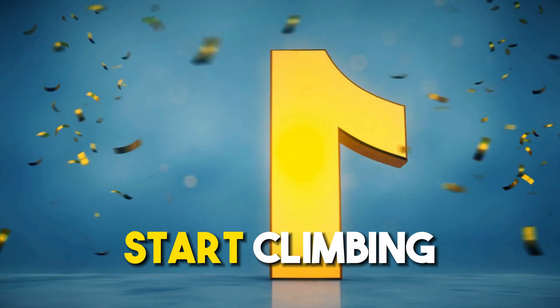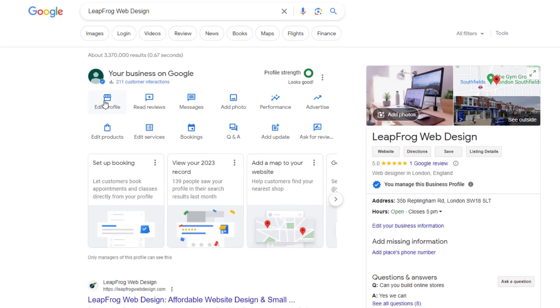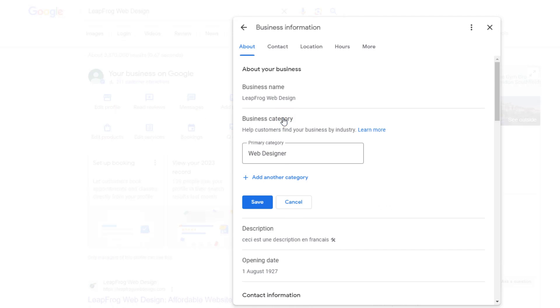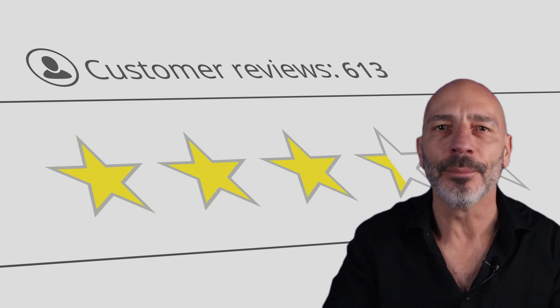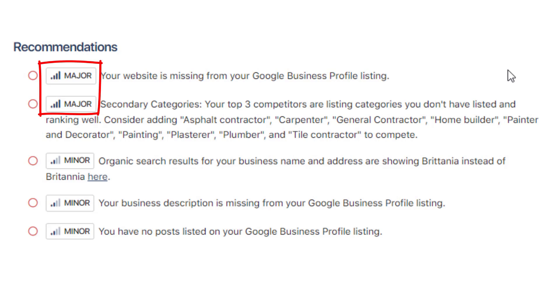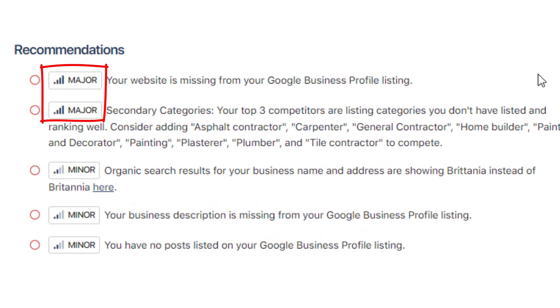But how quickly will your business start climbing the Google ranks if you take Local Falcon's advice? Let's say you switch up your primary category or add secondary categories to your listing based on Local Falcon's recommendations — you might see improvement anywhere from a day to three days later. But if you need to get more Google reviews for a boost, you'll need to be a bit more patient, as those take more time to kick in. The speed at which your listing scales Google's ladder will be unique to your business — where your listing is at right now, how proactive you are at making changes, and who you're up against in the market. For the quickest impact, zero in on the major fixes Local Falcon points out, as those are your heavy hitters likely to bring the most significant results.